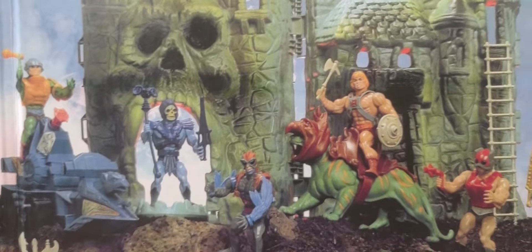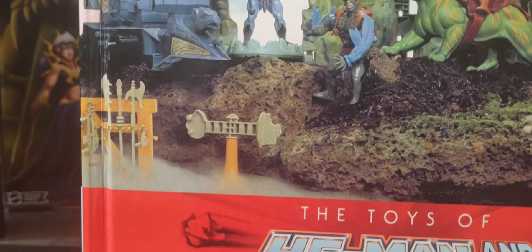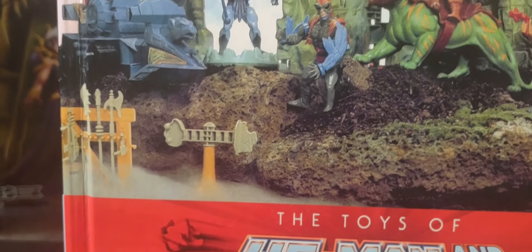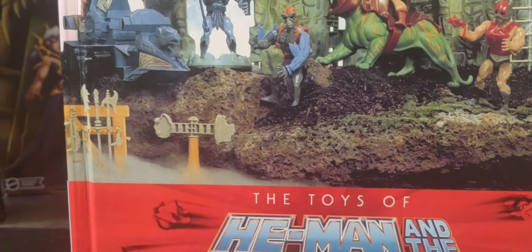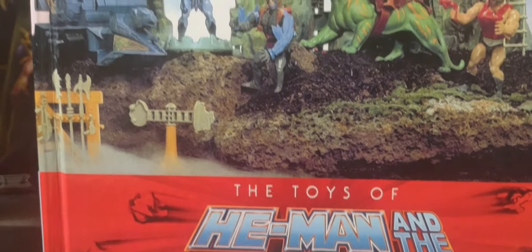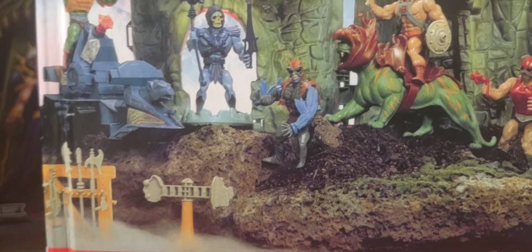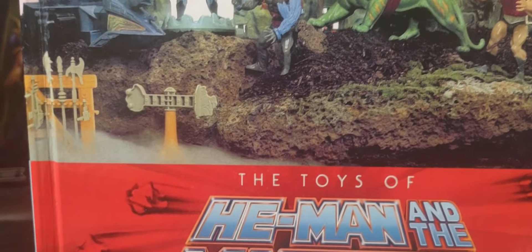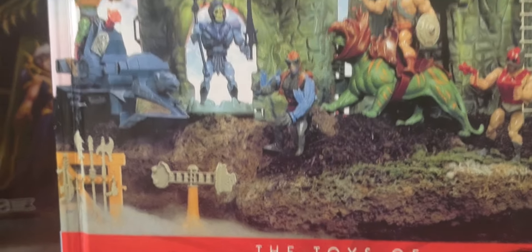I do hope they will do a sequel to this book that covers the Origins line when it's done — the Origins line, Turtles of Greyskull, the cartoon collection, Masters of the WWE Universe, the Masterverse line, and the CGI line. I hope that Dan the creator will give us that book. But yeah, this is an incredible book guys, and I do hope that you get it.